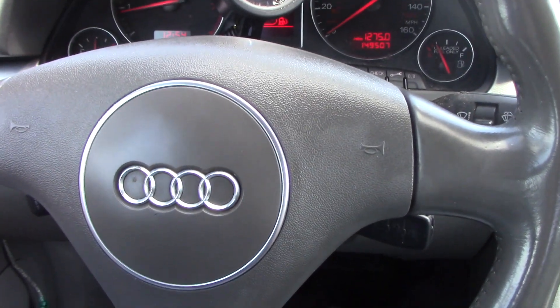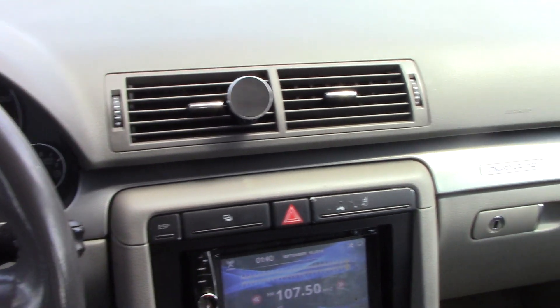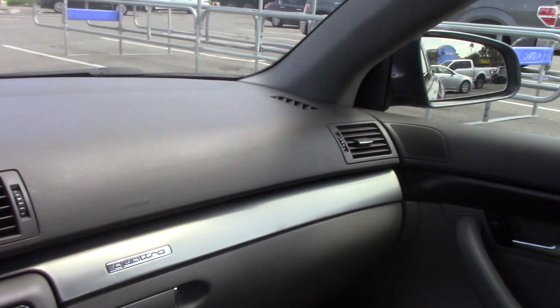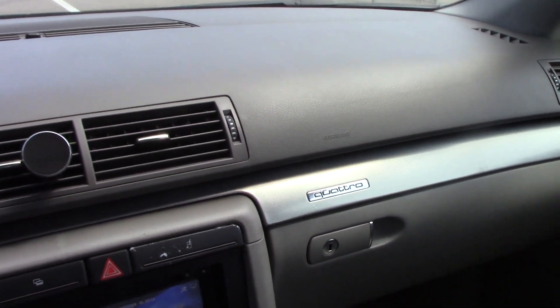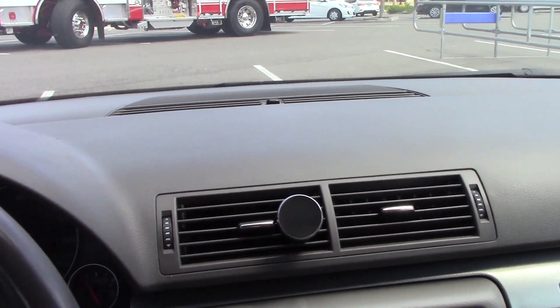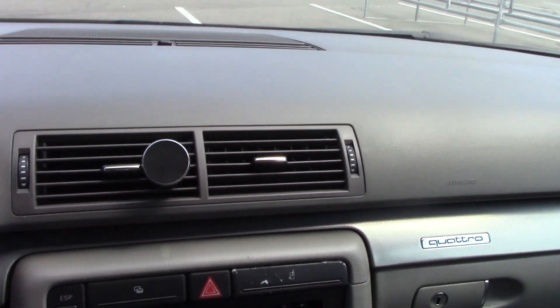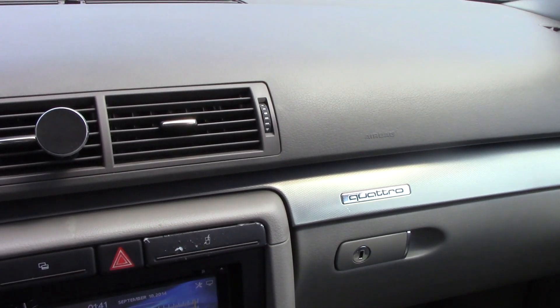Let's talk a little bit about the interior on this car, because it was always one of the strong suits on the vehicle when it was new. The quality of the materials — the dash has held up very, very well, no cracks or anything like you get on old Saab 900s. The quality of the plastics was very high.